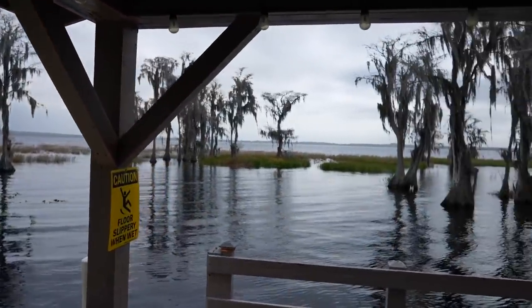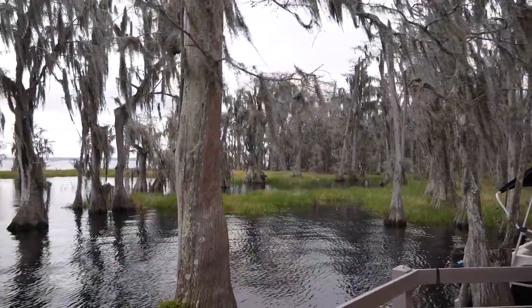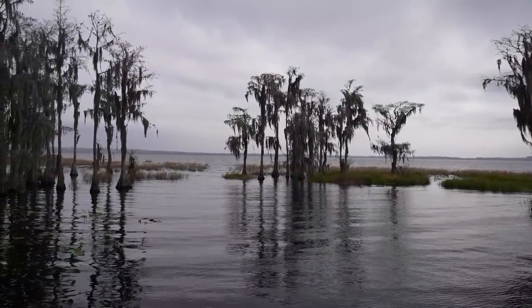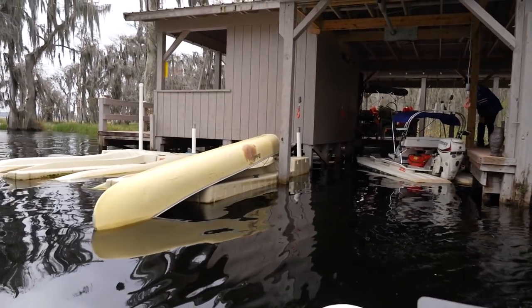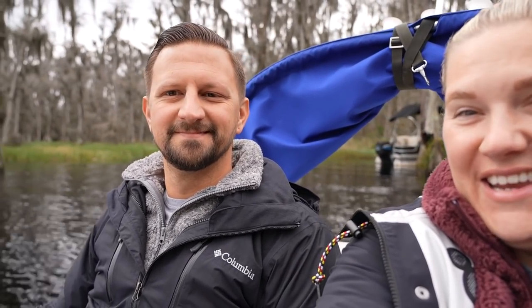Just off to the side of us is a state park over there, so it's a very quiet lake with lots of room — you don't have to worry about it being too crowded with traffic. We are backing out of the little ramp here. I wish I had worn my sunglasses. It looks pretty gray outside but the sun is reflecting off the water.